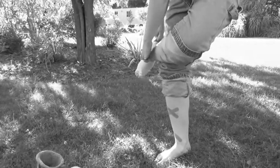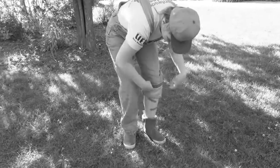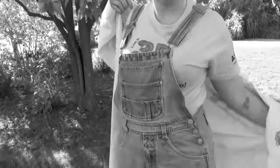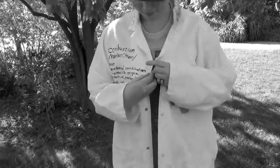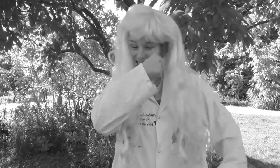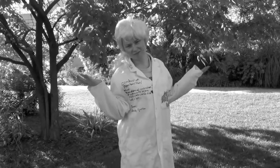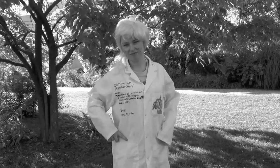Oh man! Better suit up to go to the lab. And don't forget to tie back long hair! Hold on there, sport! Aren't you forgetting something? You still need your lab goggles!